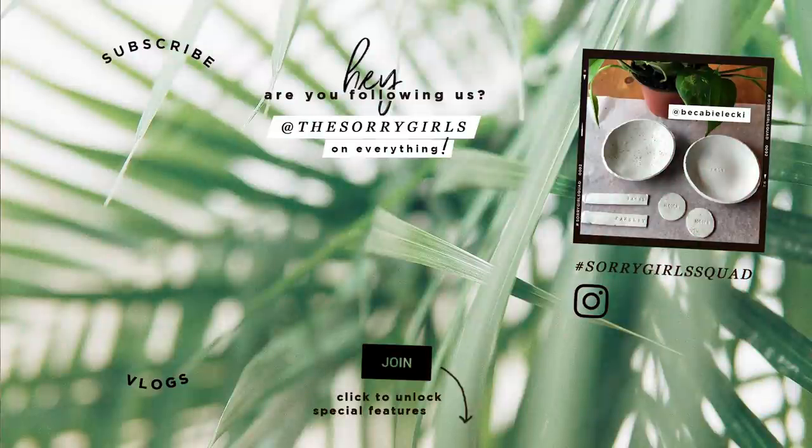Hi guys, welcome to the end screen. I just want to give this awesome DIY a shout out. This person recreated our speckled pottery into bowls and it looks like they even made little name tags for their plants — so adorable. Make sure you share your photos and your DIY creations with us on Instagram for a chance to be featured.